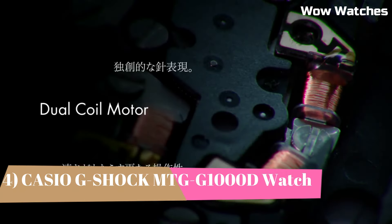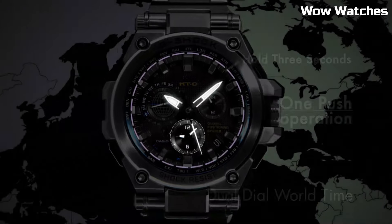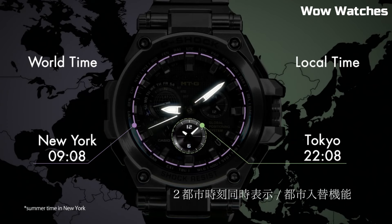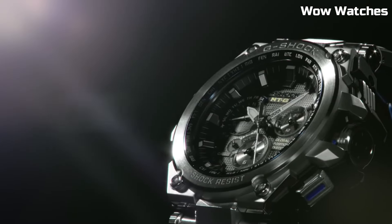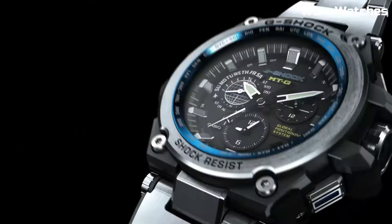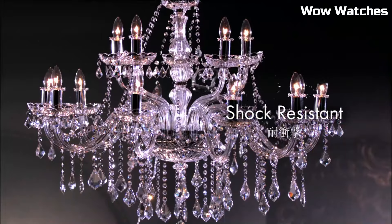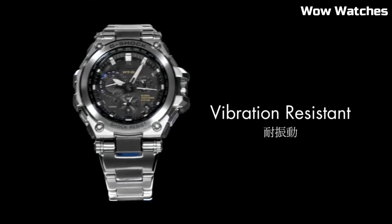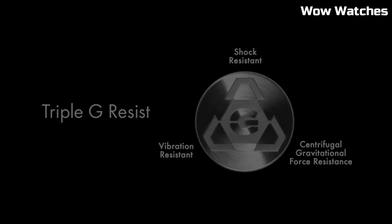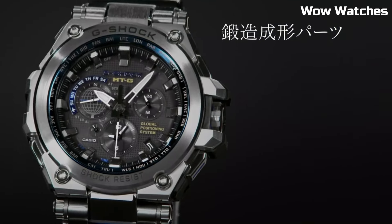Number 4: The Casio G-Shock MTG-1000D. This watch is a high-end timepiece designed for durability and precision. It features a stainless steel case and band and is shock- and magnetic-resistant. The watch also has a GPS hybrid radio-controlled solar-powered movement. The display is protected by a sapphire crystal with anti-reflective coating and is full auto-LED. It is water-resistant up to 660 feet. Case size: 55 millimeters. Case thickness: 18 millimeters. Band width: 25 millimeters. Band material: stainless steel. Movement: GPS hybrid radio-controlled solar-powered. Display: full auto LED light. Water resistance: 660 feet.